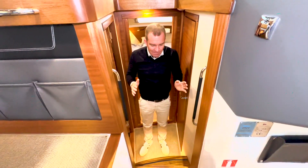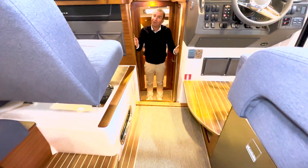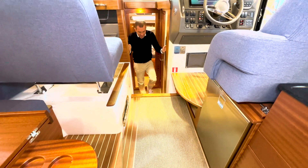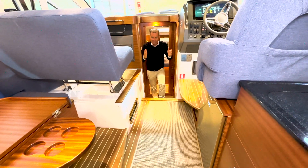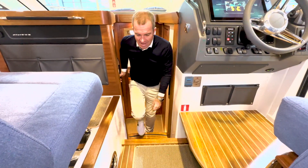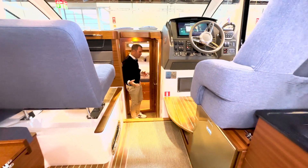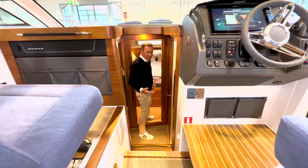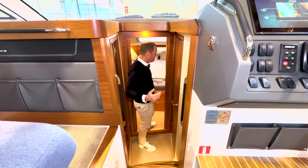Von der Harmonie gesprochen: wie man hier runter geht. Viele Schiffe in der Bootsgröße haben eine Leiter nach unten. Wir haben hier eine richtig gut zu laufende Treppe, richtig tief und breit. Ich würde sagen, das ist sogar breiter als bei der 405. Beide Seiten haben Griffe zum Festhalten. Drei Stufen und man ist im Vorschiff – es ist nicht irgendwo rauskrabbeln, sondern eine Treppe wie zu Hause.